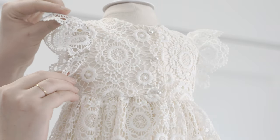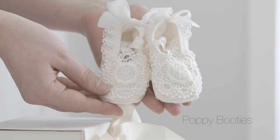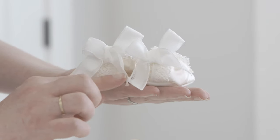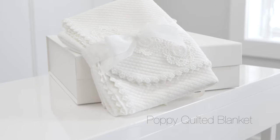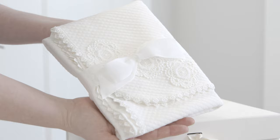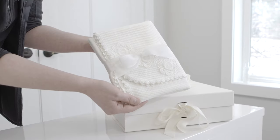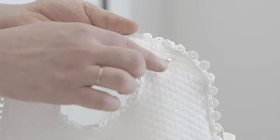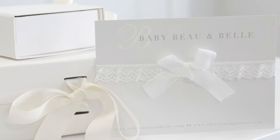Other Poppy Christening accessories that will make your little girl shine on her special day are the Poppy baptism booties, made with the same intricate floral lace, the Poppy quilted receiving blanket, the Poppy bib to protect her precious gown, and the Poppy lace headband.